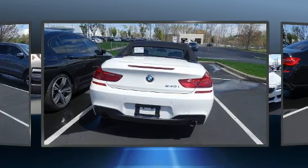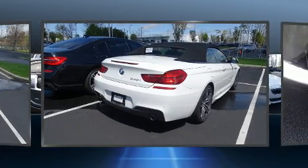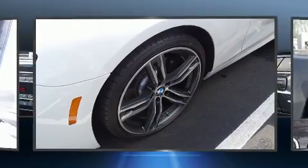A turbocharger further enhances performance while also preserving fuel economy. BMW prioritized practicality, efficiency, and style by including automatic dimming door mirrors, a power convertible roof, and a blind-spot monitoring system.